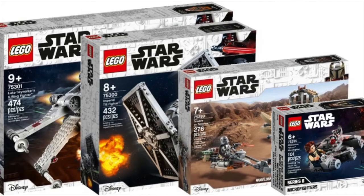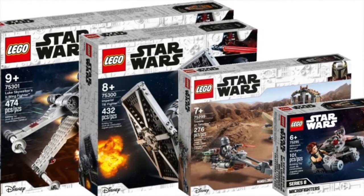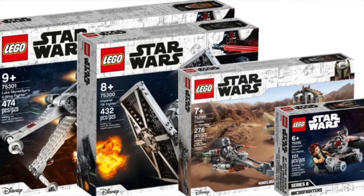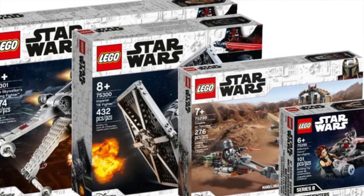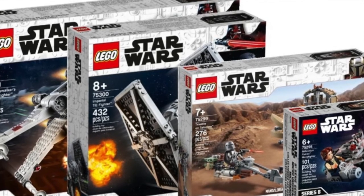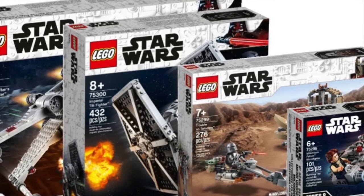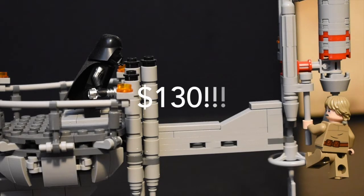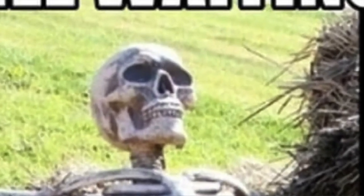Let's use the nearest January wave as an example. I want every set in that wave — the X-Wing, the TIE Fighter, the Treblon Tatooine, and the Millennium Falcon Microfighter. But I don't really want to spend $130 on that entire wave, and I can handle waiting for those sets to go on sale.